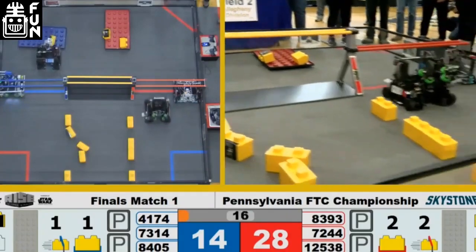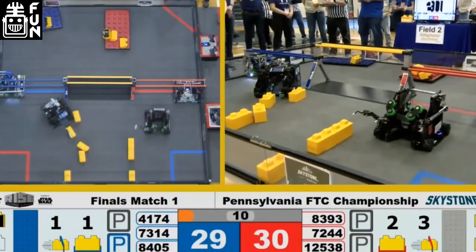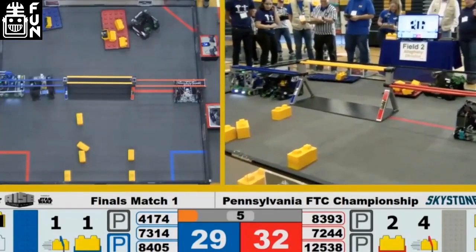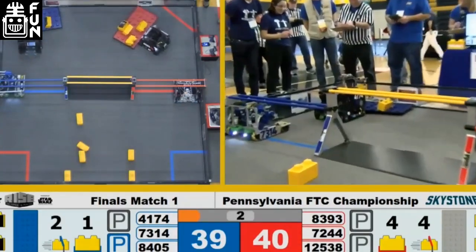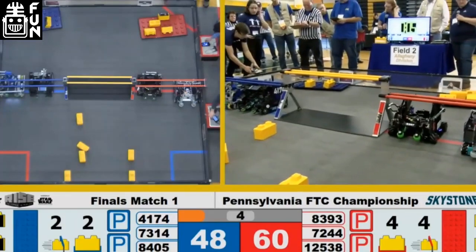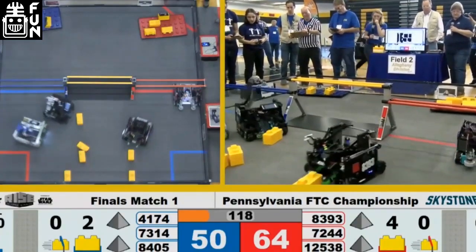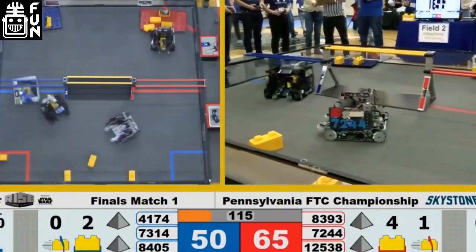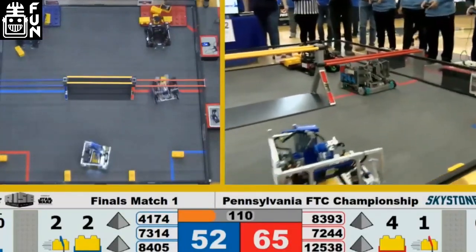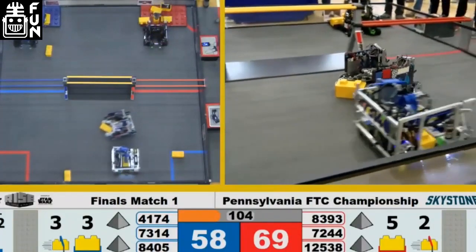This robot was the winning alliance's first pick, and it really showed. Their strategy with captain 8393 — it's hard to put into words just how well they were able to play every single match. There was no letdown, no drop-off. Every single match they played was 100% and perfectly executed. They also just have a beautiful robot. They spent a lot of time in CAD. This alliance with Out of the Box and Brainstorm was so fun to watch. Pennsylvania finals are just awesome — super competitive.